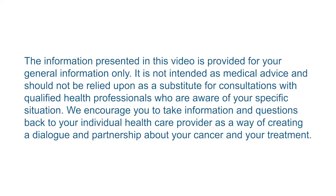The information presented in this video is provided for your general information only. It is not intended as medical advice and should not be relied upon as a substitute for consultations with qualified health professionals who are aware of your specific situation. We encourage you to take information and questions back to your individual health care provider as a way of creating a dialogue and partnership about your cancer and your treatment.